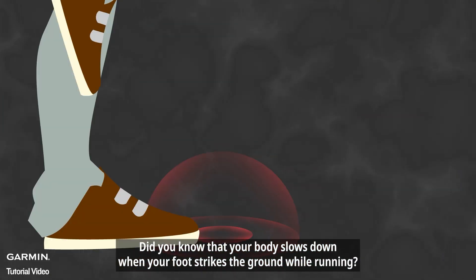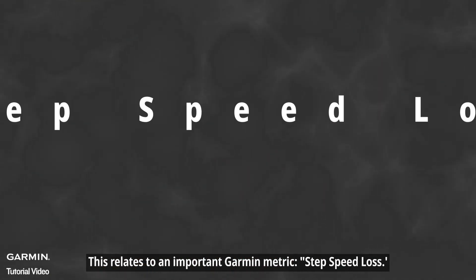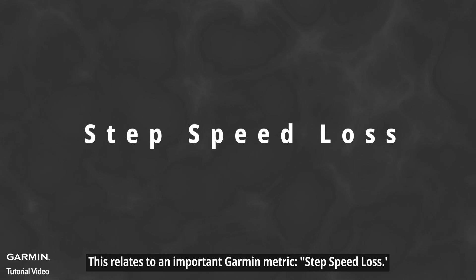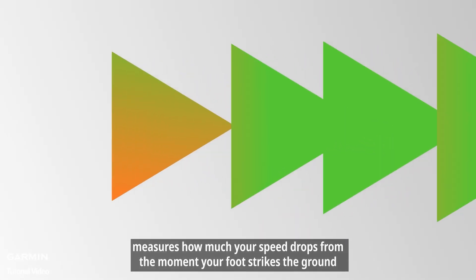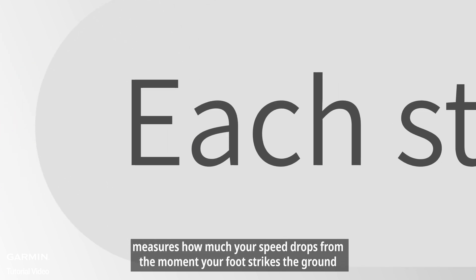Did you know that your body slows down when your foot strikes the ground while running? This relates to an important Garmin metric: step speed loss, or SSL for short. SSL measures how much your speed drops from the moment your foot strikes the ground.